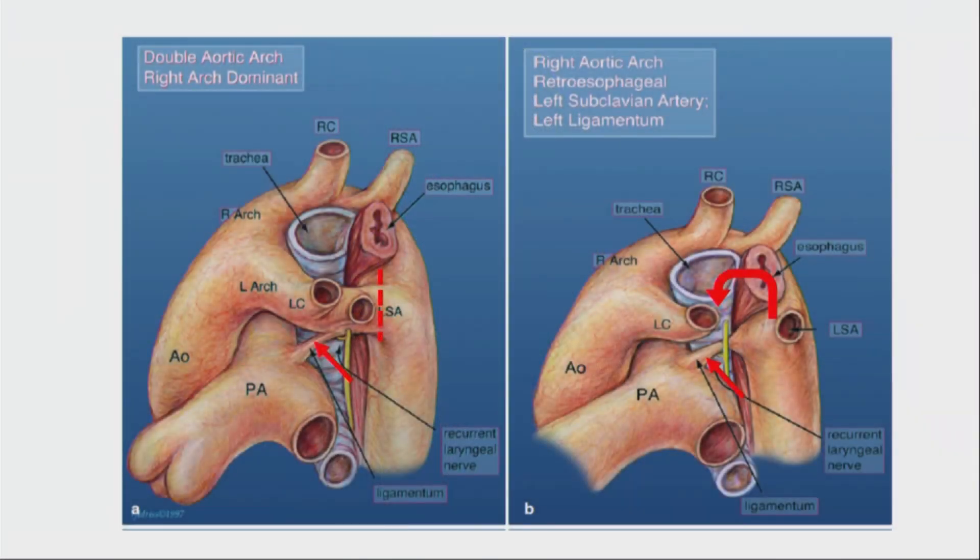Shown here are some of the types of vascular rings. The two most common types in large clinical series are the double aortic arch on the upper left, representing one-third of cases, and the right arch with the left ligamentum that can also have a subclavian coming off the descending aorta, which is about half of cases. In both conditions, you can appreciate the airway and the esophagus compressed in the middle of the ring of vessels.